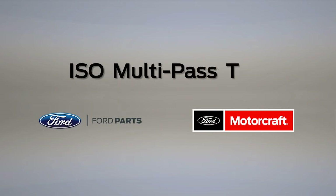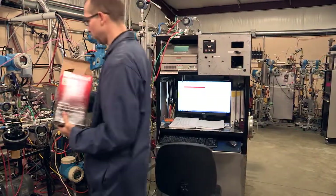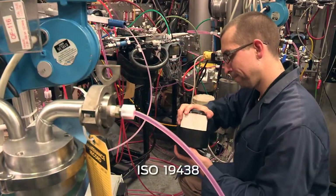The ISO Multipass test is an industry standard test which measures how much debris a fuel filter is able to contain and how long it will last before needing to be replaced.